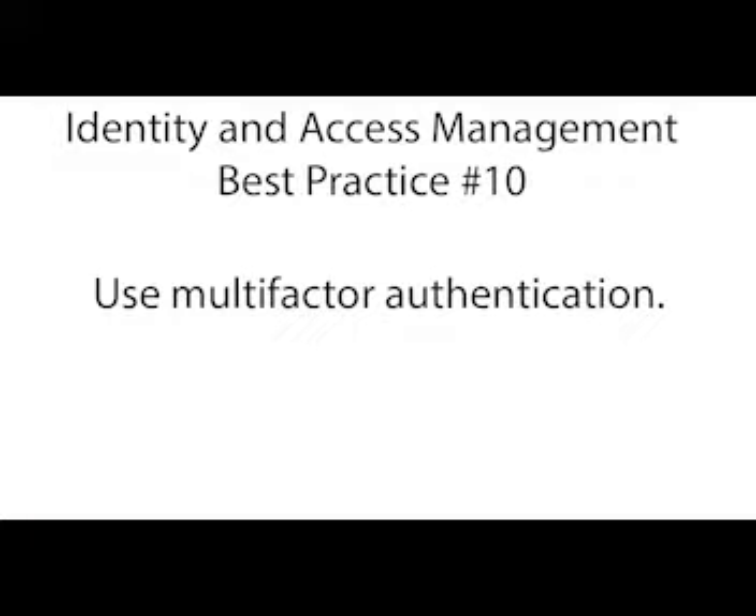Our best practice number ten for identity and access management is multi-factor authentication. Does your company use multi-factor authentication? You should. Using only one piece of information like a password to log into an account can be a security risk. User authentication using two or more pieces of evidence — known as multi-factor authentication — is more secure. The factors are grouped into knowledge, possession, and inheritance. Knowledge means something you know, such as a password. Possession is something only a user has, such as a token. Inheritance is something the user is, such as a fingerprint. Combining two or more of these is multi-factor authentication.